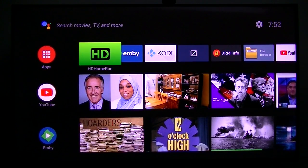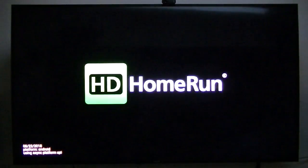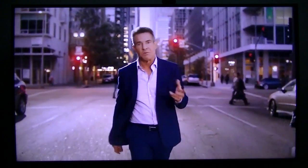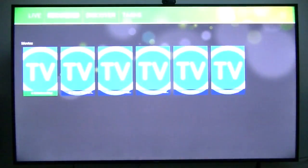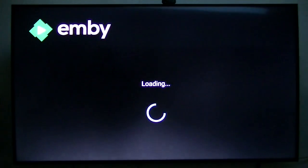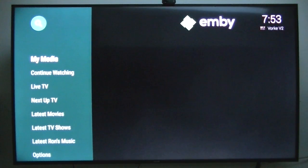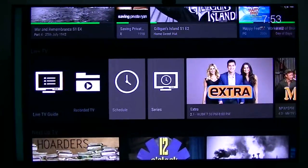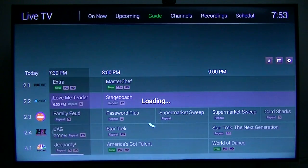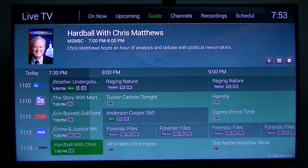Silicon Dust recently added premium channels to their tuners. If you have an over-the-air tuner, you can get 45 premium channels for $35 a month. The view won't be on the HD Home Run app running on Android — this is going to be on the MBi client utilizing the HD Home Run premium channels. You do not need to hook up an antenna to get the HD premium channels.